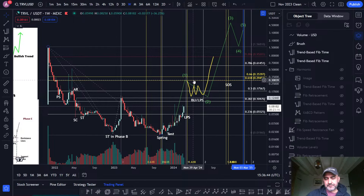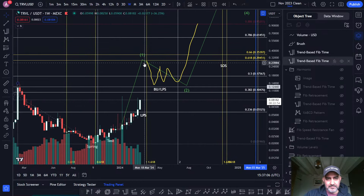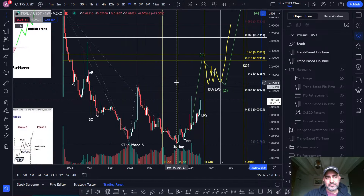So that's my TRVL update. This is something to bear in mind — we're looking for a major fib time pivot by the end of this month, actually between the 18th and the 25th of March. Sometimes it could be one week early or one week late, but potentially this is going to be a really strong month.